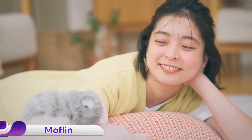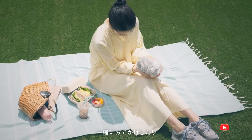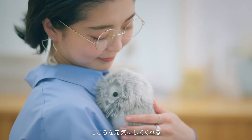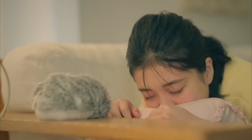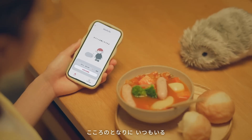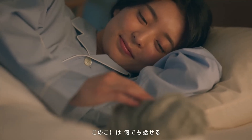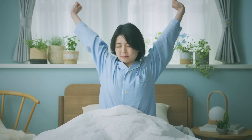Moflin is an AI-powered robotic pet developed by Vanguard Industries Inc., and later manufactured and distributed by Casio. Designed to provide emotional companionship, Moflin mimics the behaviors of a living pet, adapting its responses based on user interactions and developing a unique personality over time. It responds to voice and touch, expressing a range of emotions through sounds and movements. Beyond personal companionship, Moflin is being explored for therapeutic use in elder care settings, with a study by the Institute for Aging Research in Switzerland assessing its potential to provide emotional support to older adults in nursing homes.